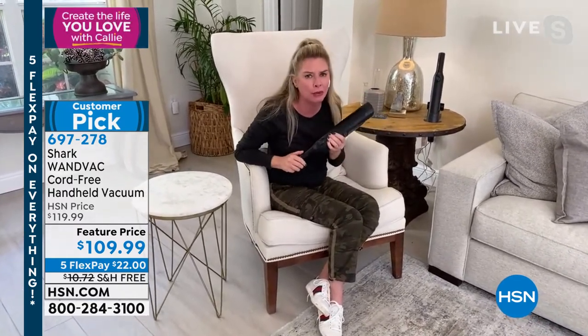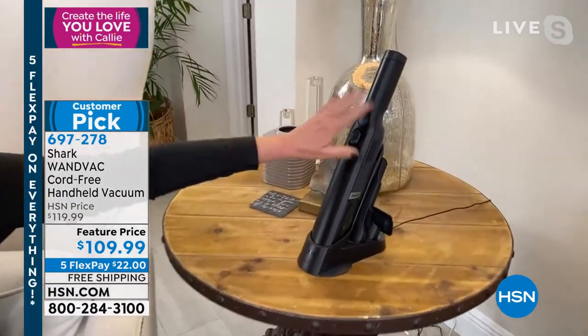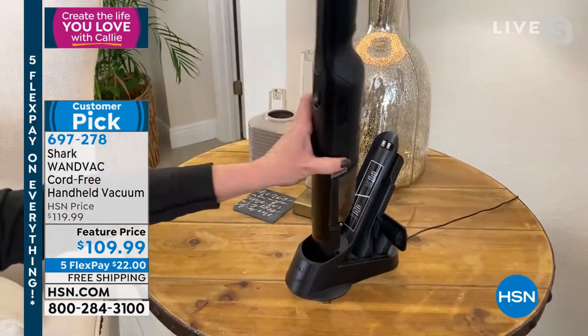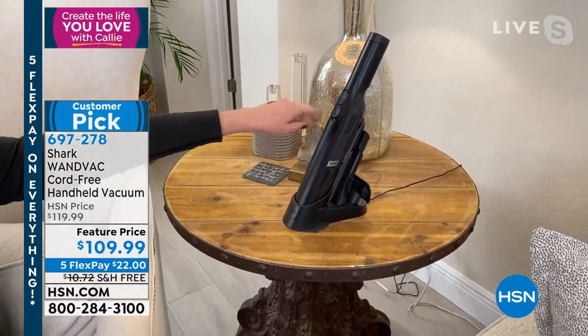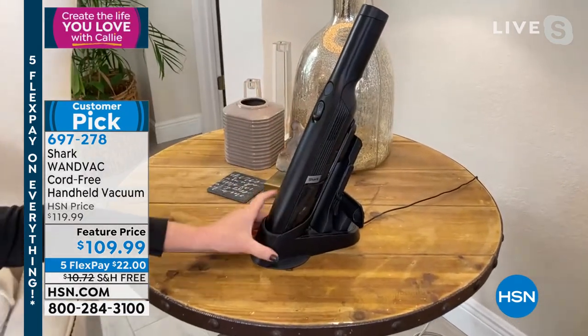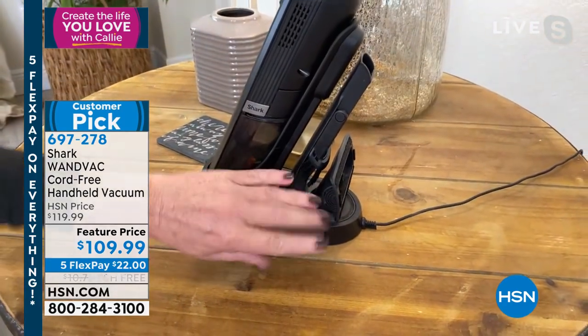Every single room in the house will benefit from this. What about using this in your dryer vents? You put that little crevice tool in and you can get the lint out. It works phenomenally. Remember, every time it's in its base, it's charging. You use it, put it back — it's charging. You don't have to remember to attach a cord. All your attachments — the crevice tool and the upholstery tool — are right here on board.